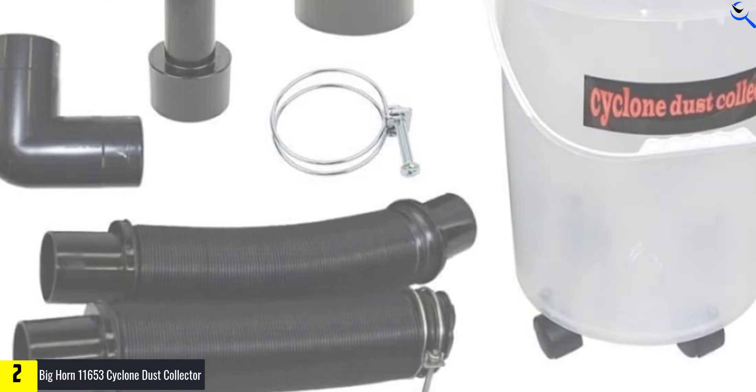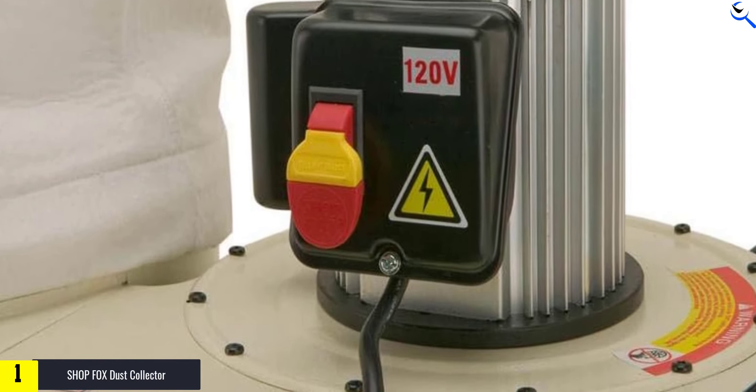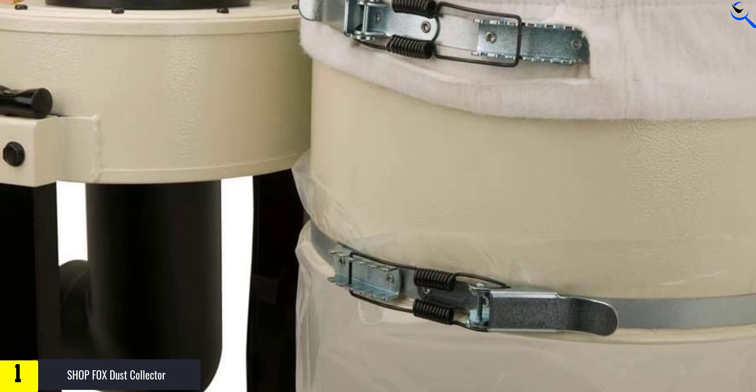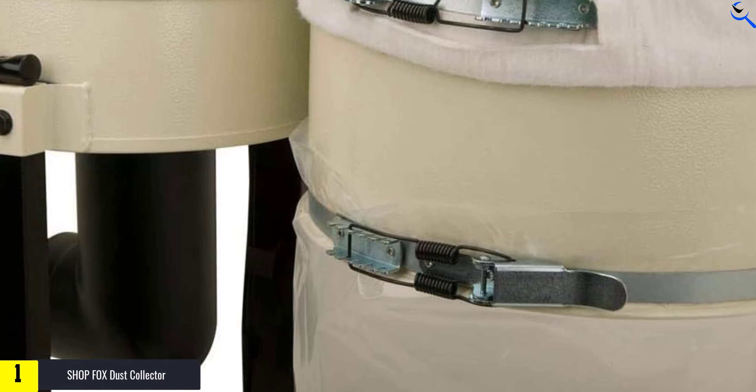And finally at number 1, we have the ShopFox Dust Collector. The ShopFox Portable W1727 1 HP Dust Collector is a reliable and efficient solution for dust extraction in woodworking and other applications. With a powerful 1 HP motor that can be operated on either 120 volts or 240 volts single-phase power, it offers versatility and convenience. The motor has a pre-wired 110-volt setup for ease of use, with a motor amp draw of 9A at 120 volts and 4.5A at 240 volts.